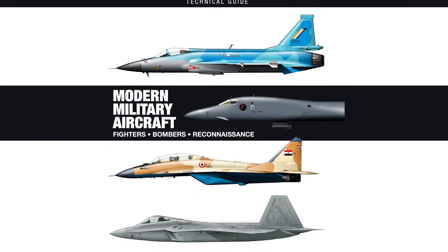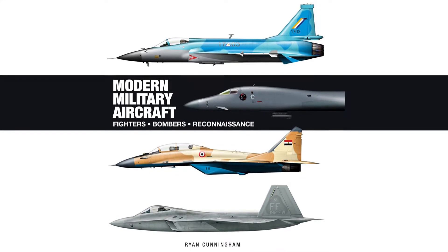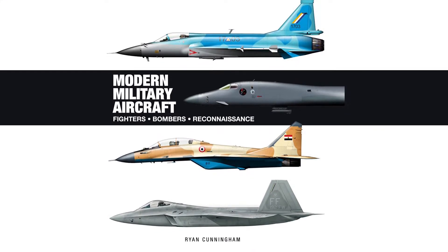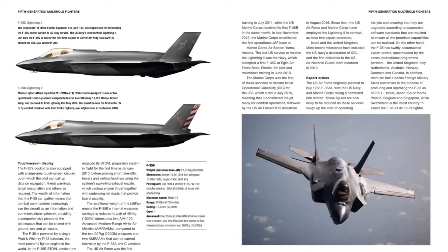The Modern Military Aircraft Book is an extensively researched review of the military aircraft deployed by the world's air forces in recent conflicts in the Balkans, the Caucasus, Iraq, Afghanistan, Syria, and elsewhere.